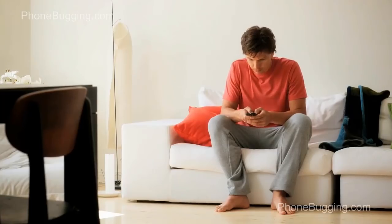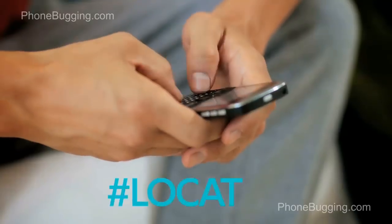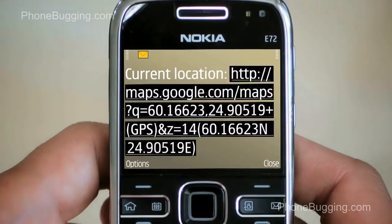After you've locked the phone, it's time to locate it. Send hash-locate-hash and your personal code to your phone and you'll get an SMS telling you where your phone is.